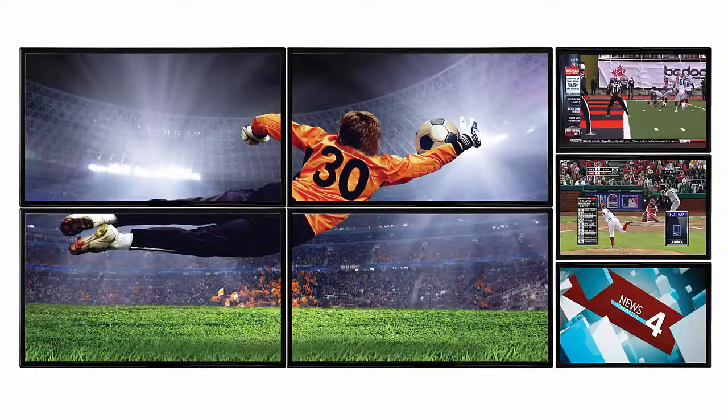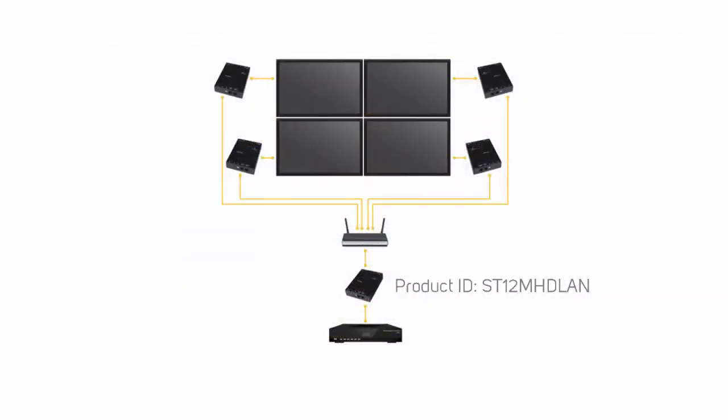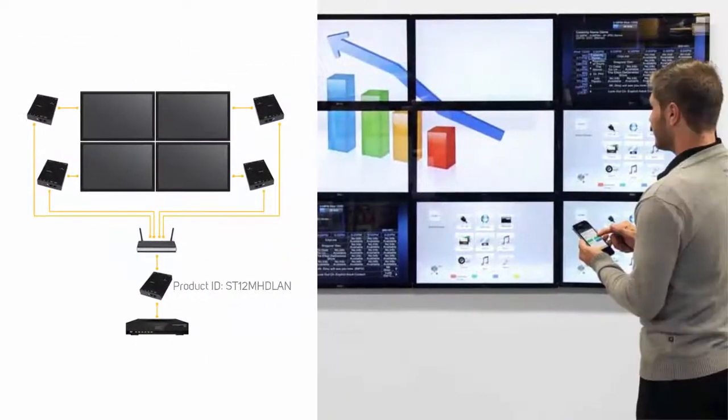StarTech.com offers products capable of creating a video wall, such as our ST12MHDLAN, on which we will be doing a separate, more in-depth video series. Check the description for a link to this video series. StarTech.com — hard to find, made easy.